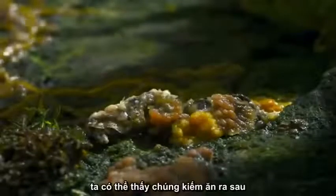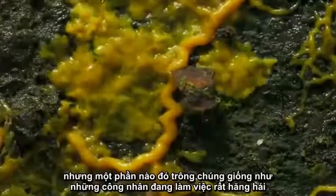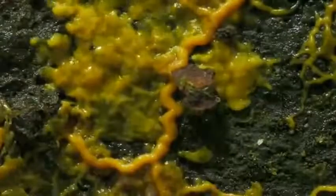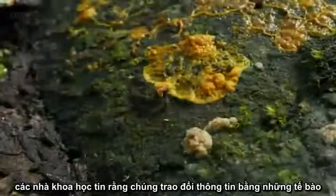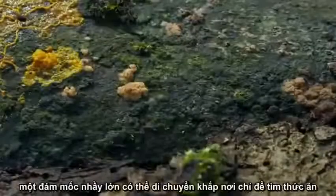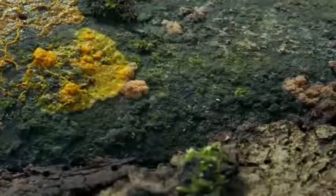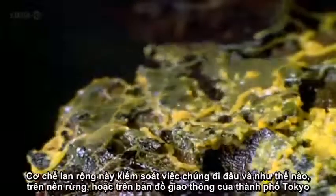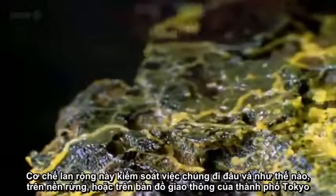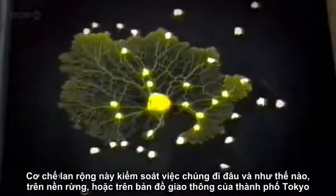Up close, you can see how it's constantly pulsating. When one part of it finds something it likes to eat, it pulses more rapidly. Scientists believe that it's this pulsing that helps transmit information across the entire cell, allowing the slime mold to move towards its food source. These pulsations control where and how they grow across the forest floor — or even around the oat flakes of the Tokyo rail map.